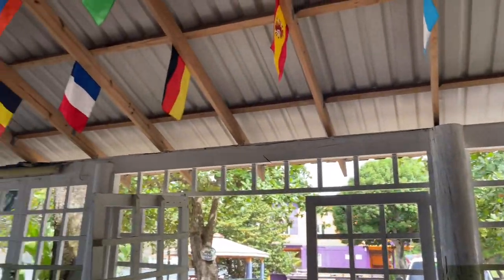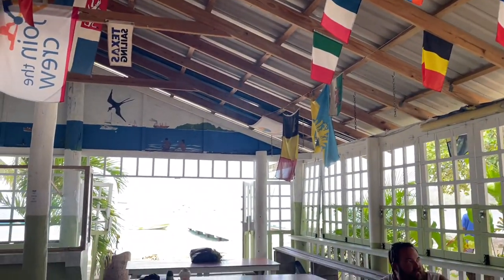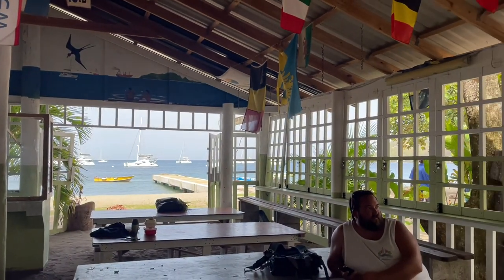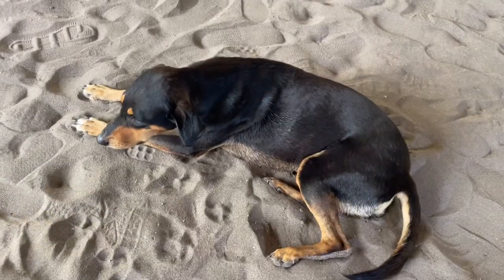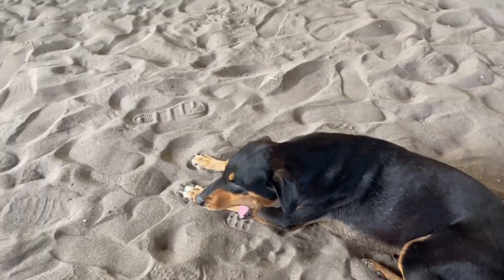I like all the flags — so cute. We made a new friend. You look cute.